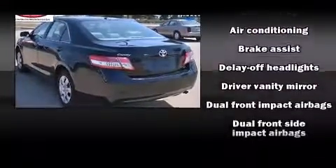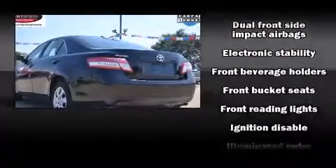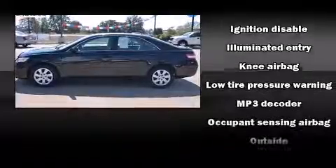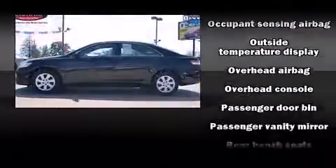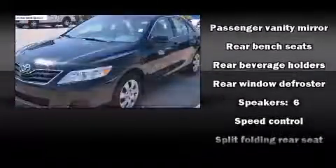Safety equipment has been integrated throughout, including dual front impact airbags, head curtain airbags, traction control, brake assist, ignition disabling, and four-wheel disc brakes with ABS. This car was designed with safety in mind, allowing you to drive with even greater assurance.